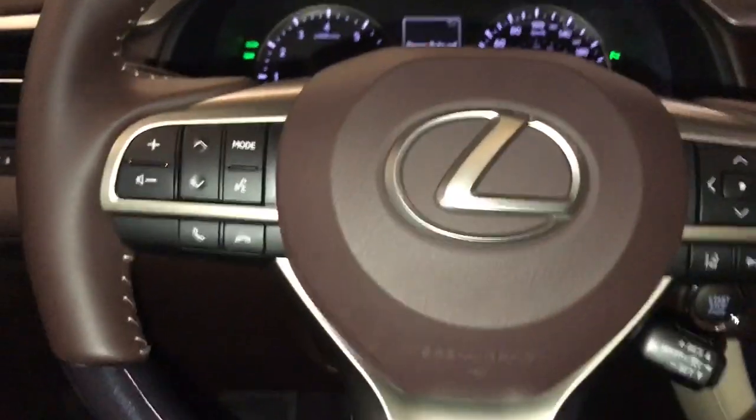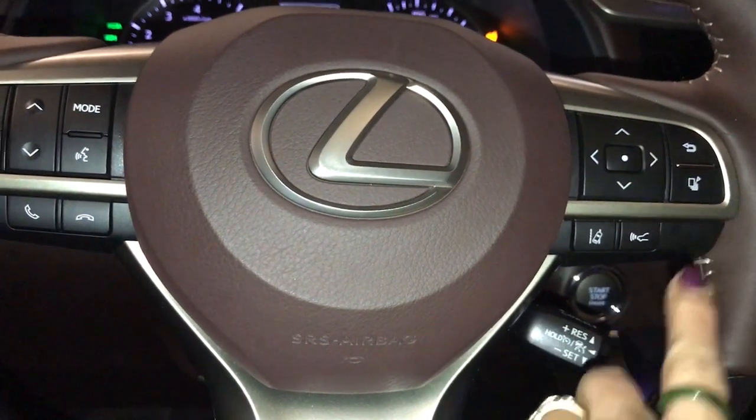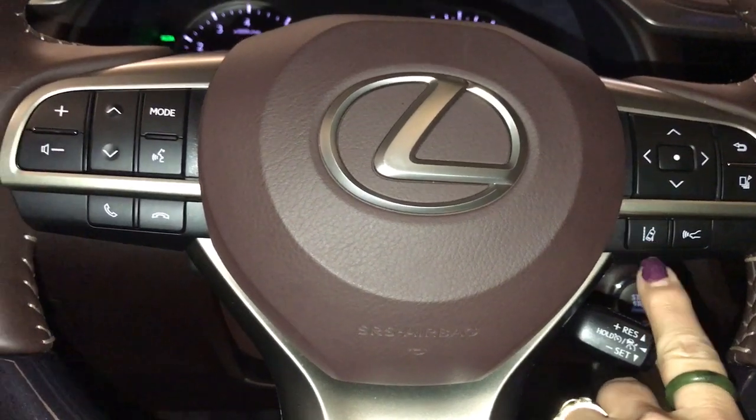On your steering wheel you have audio control, Bluetooth, and driver's display controls. Comes with pre-collision, dynamic cruise control, lane keeping assist, and steering assist.